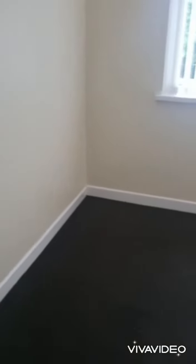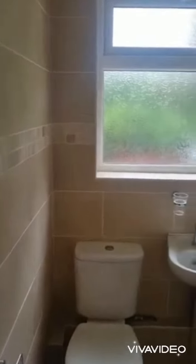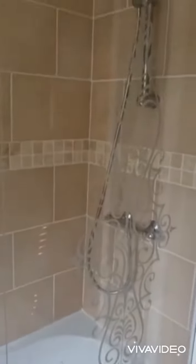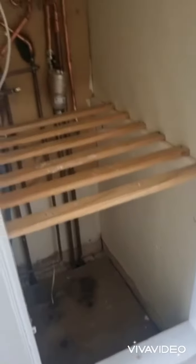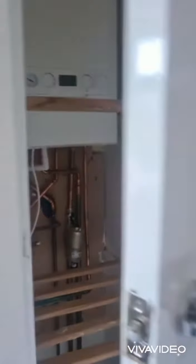Last but not least, a brand new bathroom. New flooring, tiled walls from top to bottom, and a shower over the bath. A little bit more storage here, and the brand new boiler is situated in there.